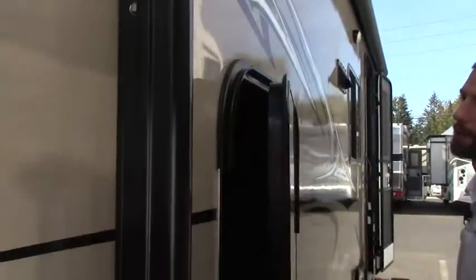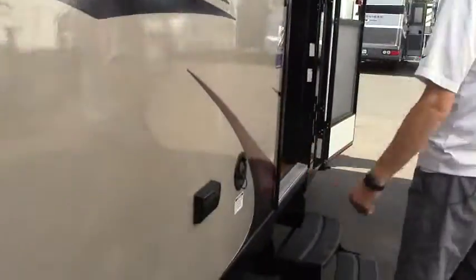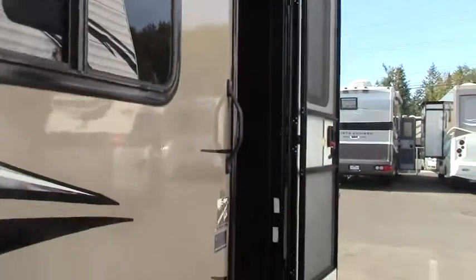This is a bunkhouse model, so you do have an outside access — also inside as well for emergencies for the bunks. We have 110 hookups and potable water. We've got some outside speakers for entertainment underneath the awning while you're eating, entertaining, or playing some games.